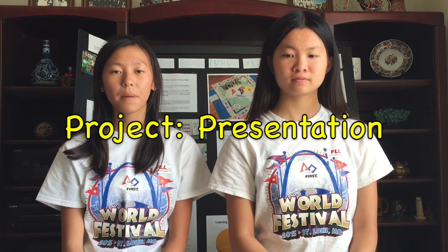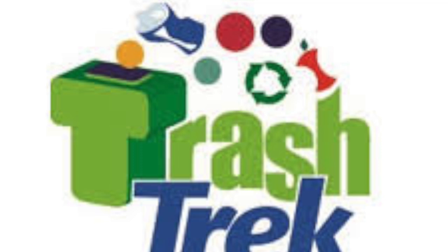Hello, we're Stamps Learning and we're here to guide you through the project portion of the FL season. We have three videos regarding the project — about research, presentation, and innovative solution — along with one video about core values. Today's video will be about the presentation. We will be using our project from the previous year to show you what we were talking about. This year's theme is trash truck.